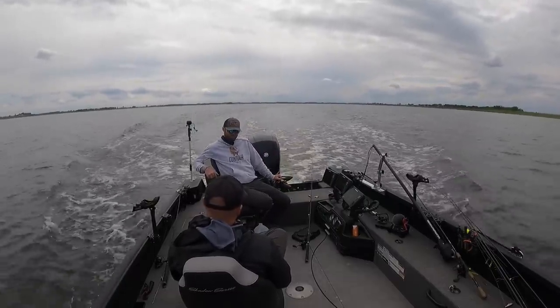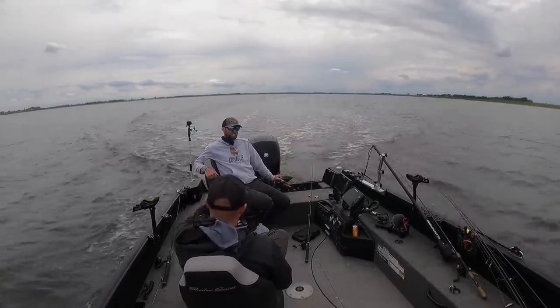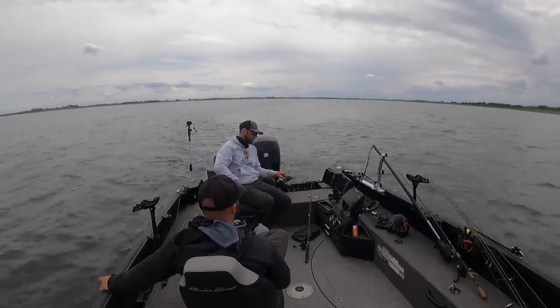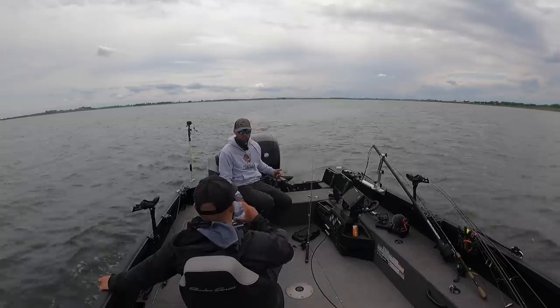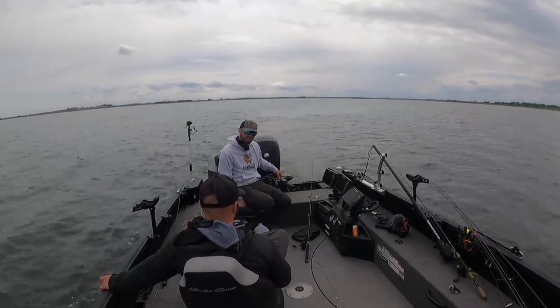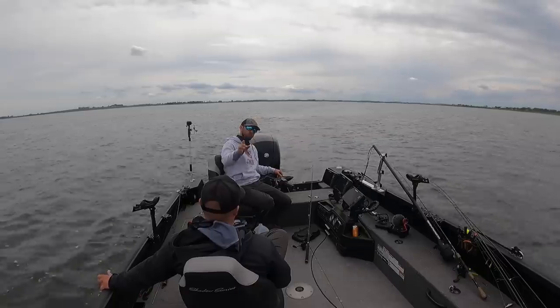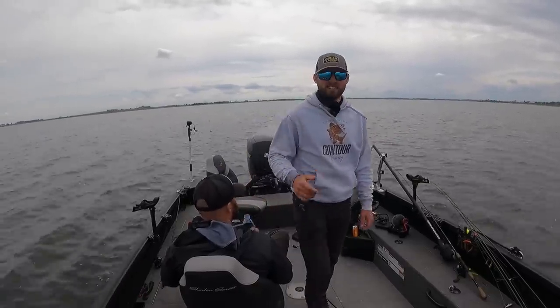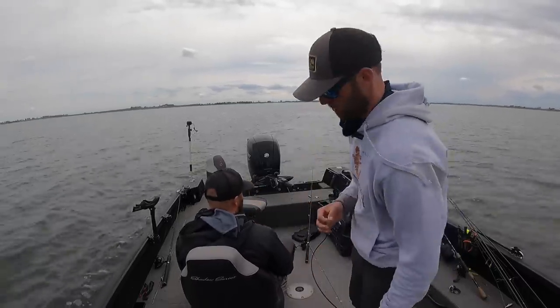New day, new state Mitchell! Seven days, four different states, shooting content on all of them. Welcome back to the wild ride of walleye fishing - traveling walleye fisherman. What is going on guys? We are back with another video, it's me and Mitch, and we are in South Dakota.